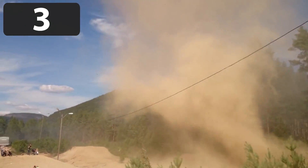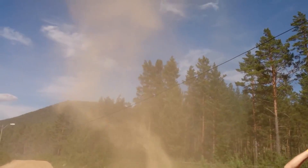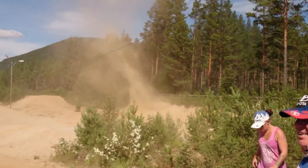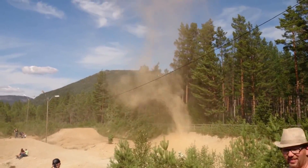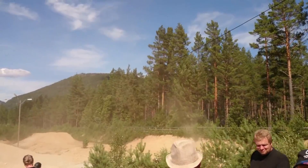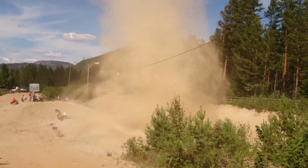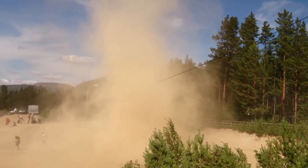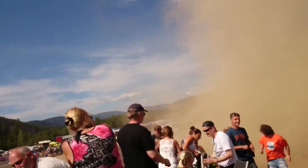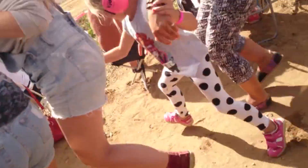A dust devil can surely ruin a family outing. Take a look at this. This family is enjoying their time at a motorsports event, when suddenly a dust devil forms near a group of bystanders. A formation of this size is more of an annoyance than anything — it most likely won't cause any property damage or injury to humans, but they sure do look scary. These people run to get out of the way, probably a good idea if you don't want an eyeful of dust. The dust devil lasts for around a minute before it quickly dissipates.